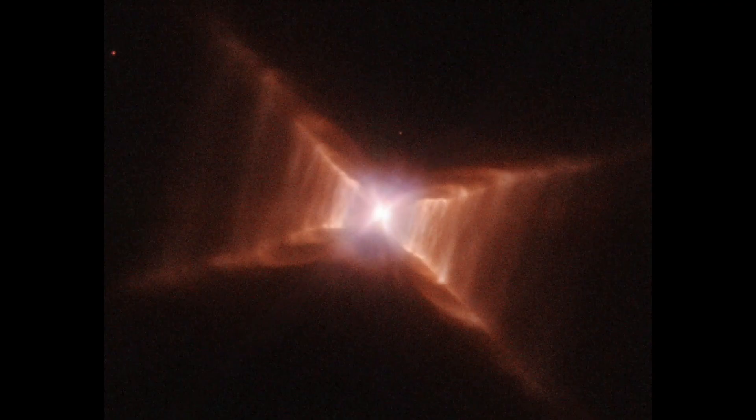The Red Rectangle Nebula. This object is a pulsating red rectangle nebula that has been seen by scientists since 2010 and they are still unsure what it is. The nebula is located in the center of our galaxy and is approximately 10 times larger than Earth.